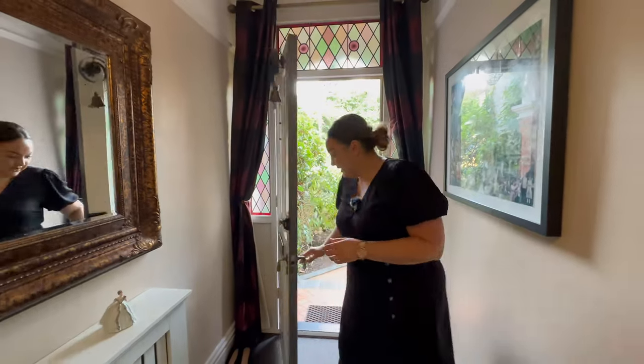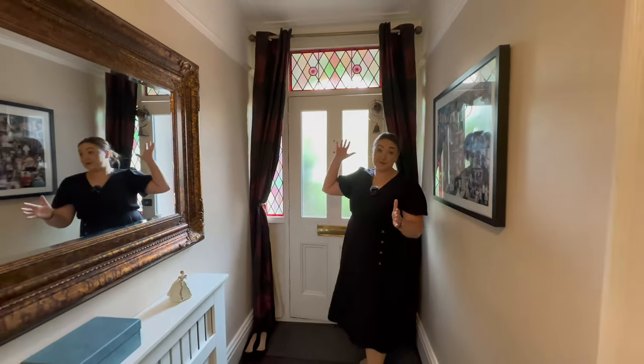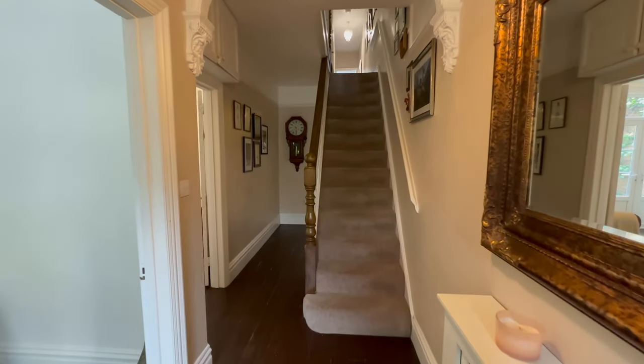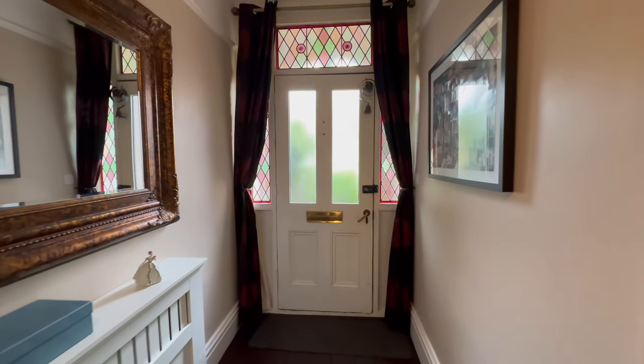Coming on into our property, the first thing you notice is how much character you can see when you come in, including the doorbell behind me. We've got lovely cornicing, beautiful picture rails in here, the ceilings are really high, and we've got original floorboards in the hallway.